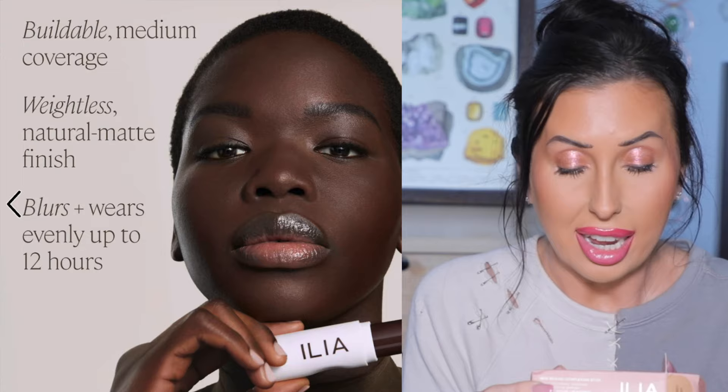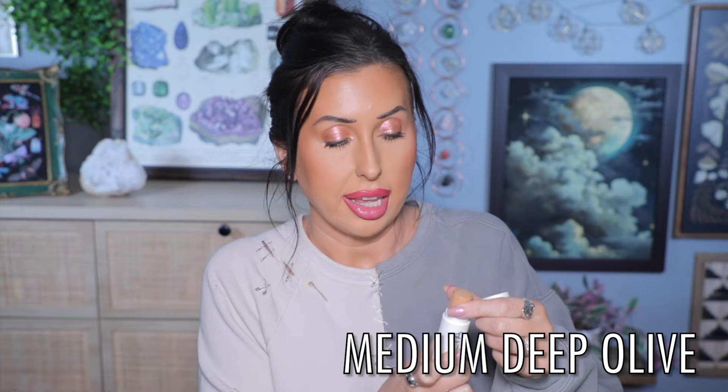I also wanted the new Ilia Skin Rewind Complexion Stick. This new complexion stick says you can use it to conceal or as foundation — buildable coverage, natural matte finish, and it softens the look of fine lines. I got shade 26, a medium tan with an olive undertone. Let me blend — yes! I picked a good shade online. Ever since I fell in love with the Ilia face milk for my oily skin, I've been exploring more Ilia products.